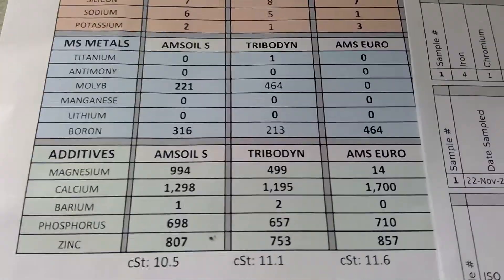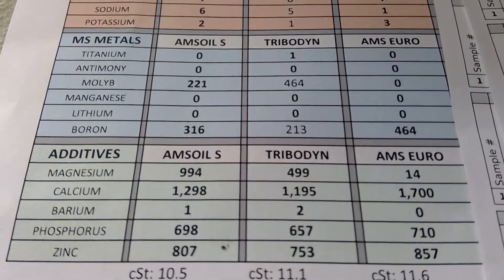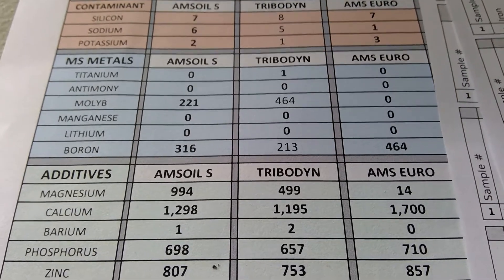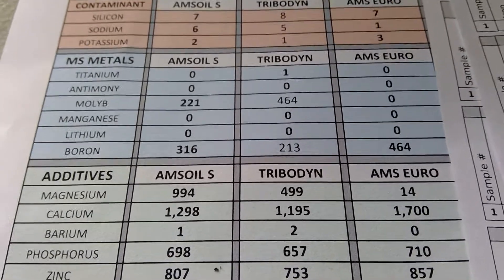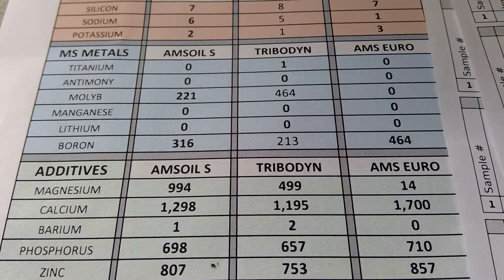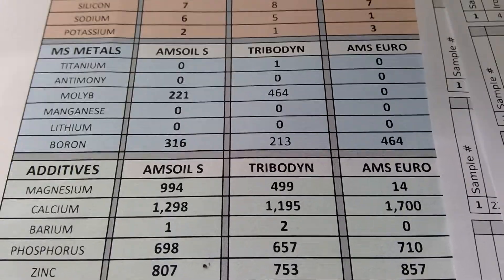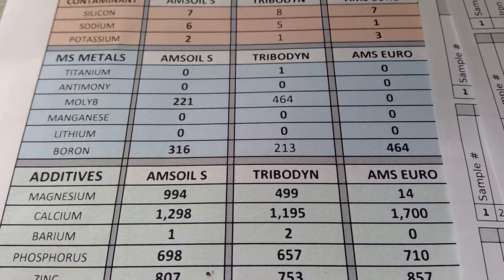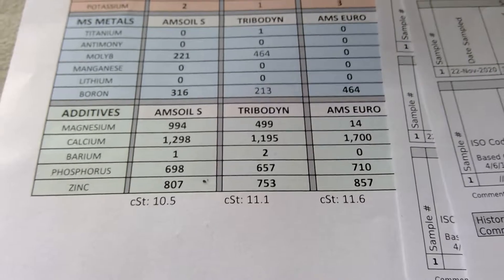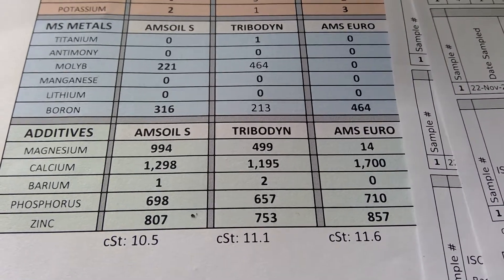Now let's get to the money shot — the multi-source metals. Tribodyne has one ppm titanium, AMSOIL has zero. For molybdenum, Tribodyne takes the cake: 464 versus 221. For boron, outside of the Euro AMSOIL series, the 5W30 I saw was AMSOIL Signature with 316 versus 213.